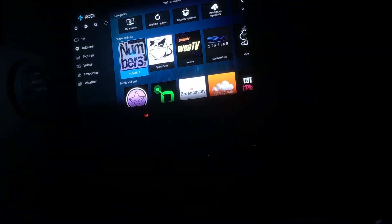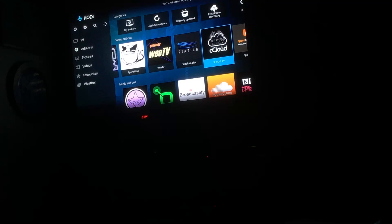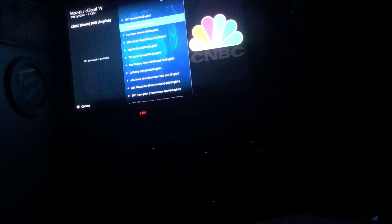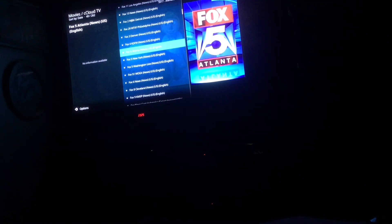Sometimes if you don't get a good picture from one source, you can get it from somewhere else. Down here you can download all these different add-ons. The CCloud thing brings live TV to you — you can do live TV or TV shows from anywhere. There's Fox News, BBC, ESPN, CNN, tons of Fox locals. Fox Washington, Fox New York, Fox Atlanta, Fox Denver — you can watch anything you want.